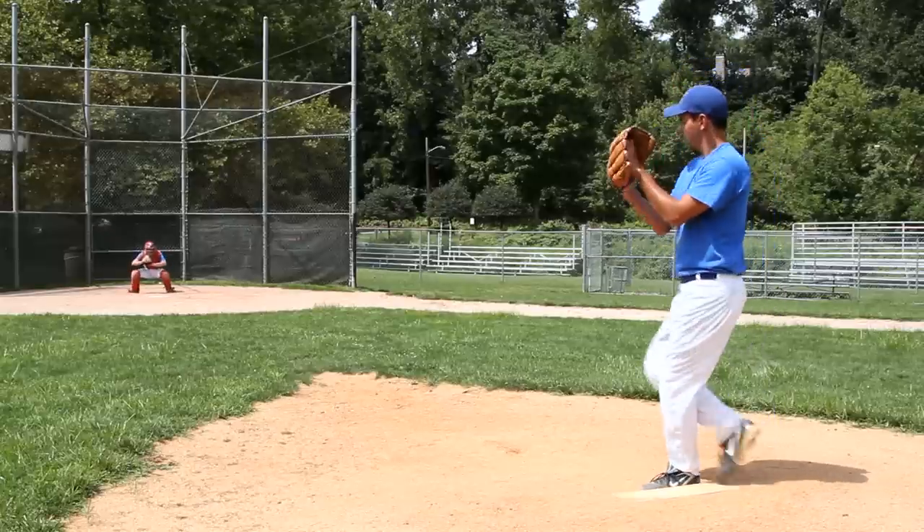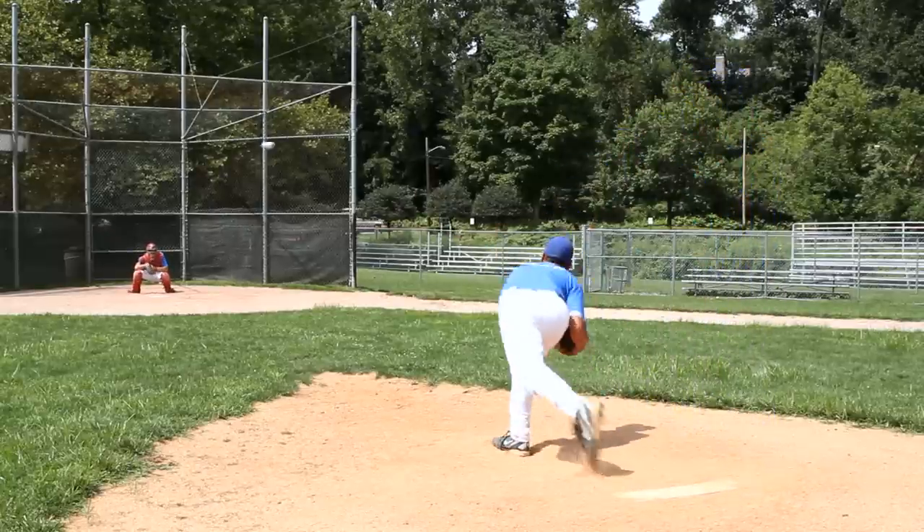R.A. Dickey of the New York Mets in 2012 has had a Cy Young level season by throwing an effective knuckleball. In the past, pitchers like Tim Wakefield and Hoyt Wilhelm dominated hitters by throwing an effective knuckleball.